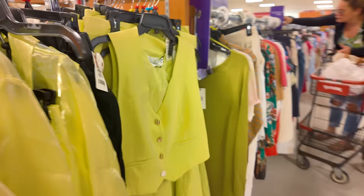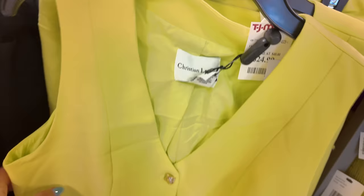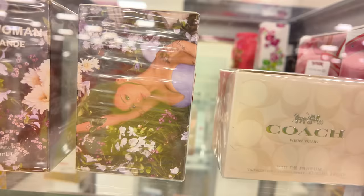Oh, look at this set! Actually, it's a little blazer — a little vest for $25, Christian Lacroix. I like that little vest, that's cute.